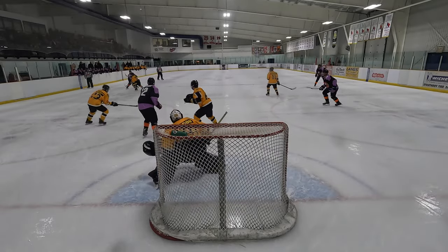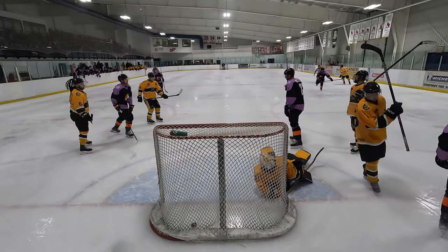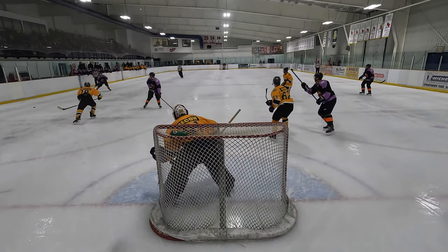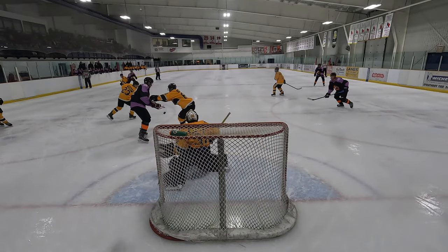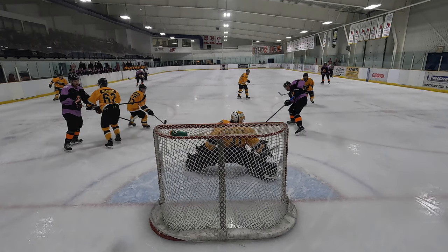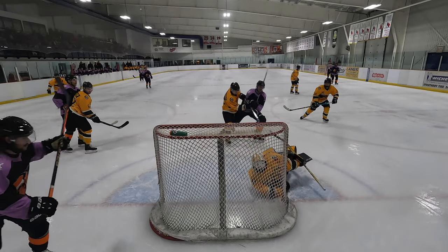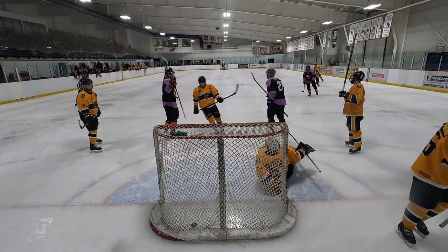Defensive zone setup — tipped point shot, rebound goal through the armpit. On this point shot, he tries to look inside and then outside and gets caught looking. However, he makes a great save on the tipped point shot, but the rebound gets through his armpit. You've got to make sure you deny access — nothing through you, nothing underneath you.